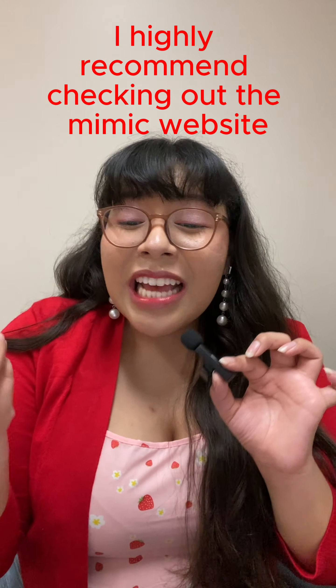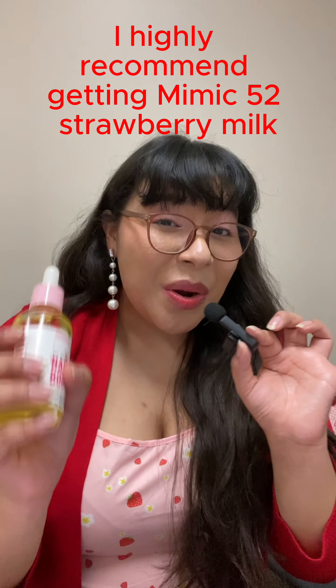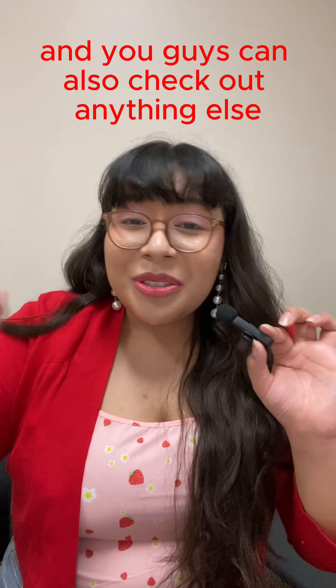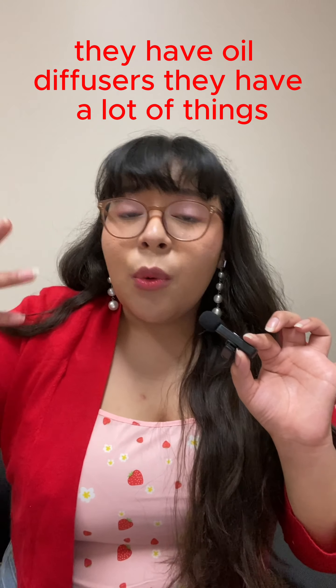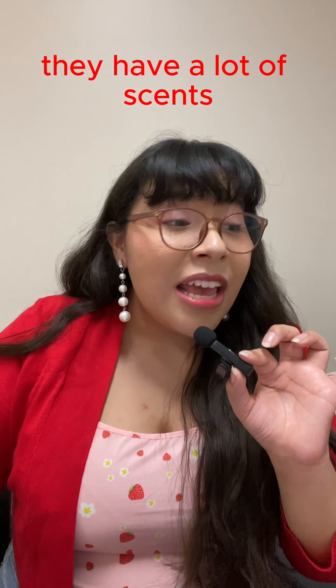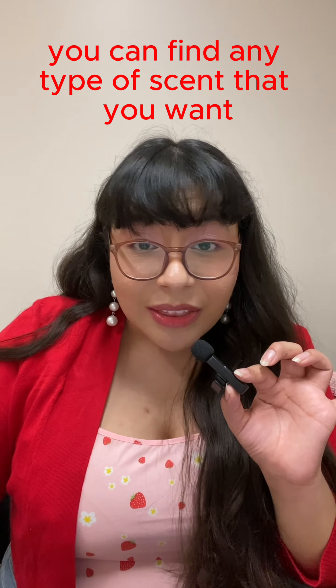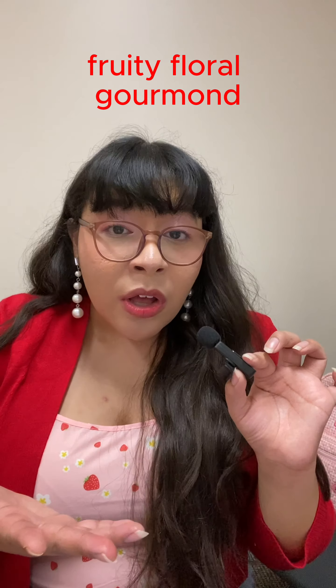If you're looking for body oils to layer underneath your fragrance, I highly recommend checking out the Mimic website and specifically Mimic 52 Strawberry Milk. They also have a lot of other things — body oils, perfumes, oil diffusers, and a wide variety of scents. Whether you're into fresh, fruity, floral, or gourmands, they have it.